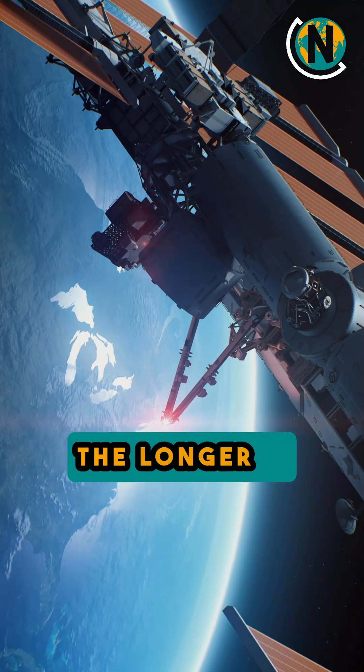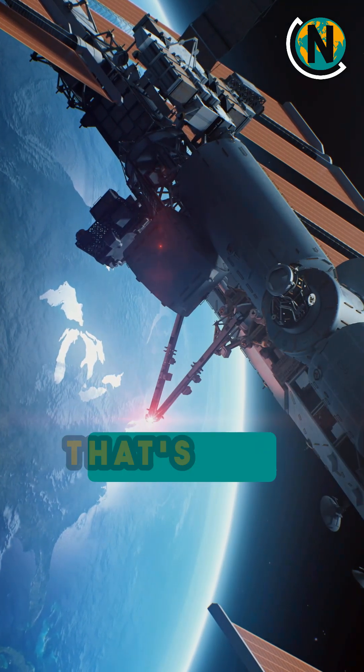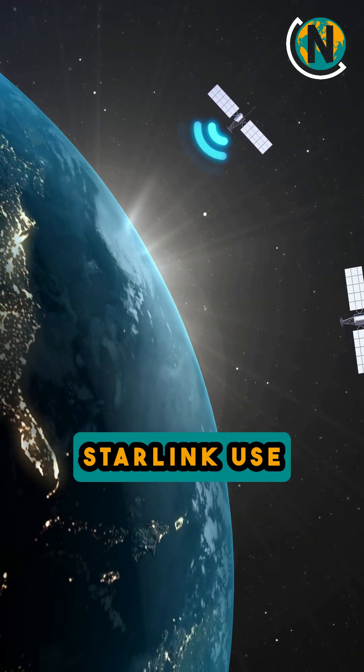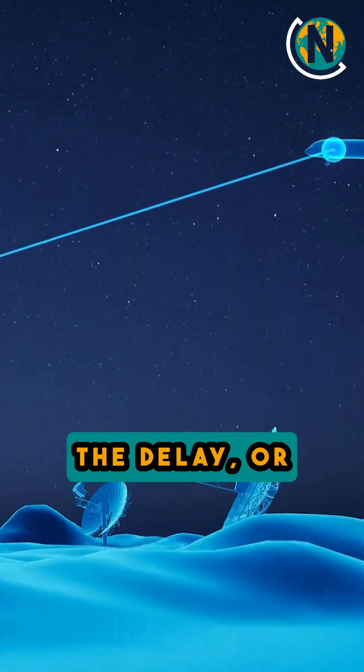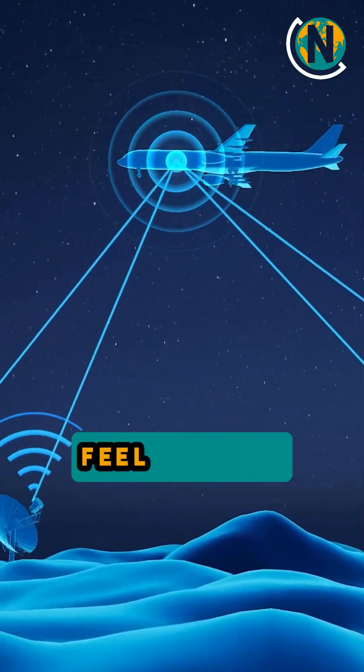The farther away a satellite is, the longer it takes for data to travel. That's why systems like Starlink use low-orbit satellites. They are faster and can reduce the delay or latency, making the internet feel quicker.